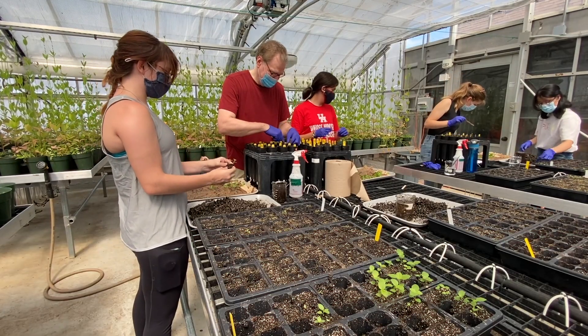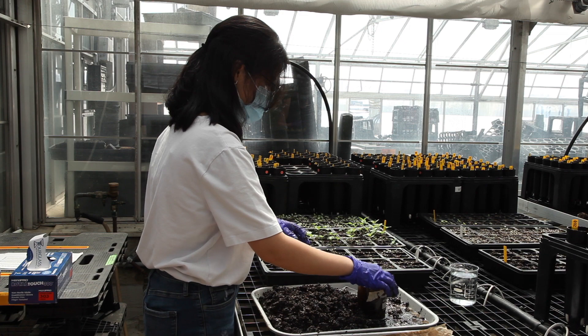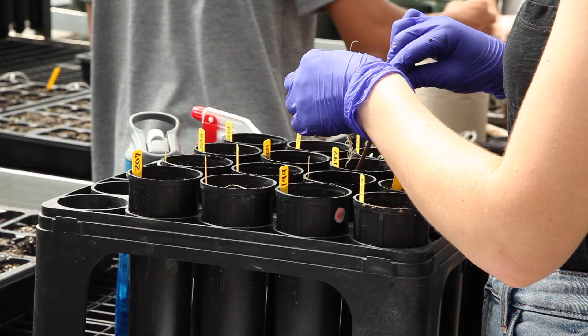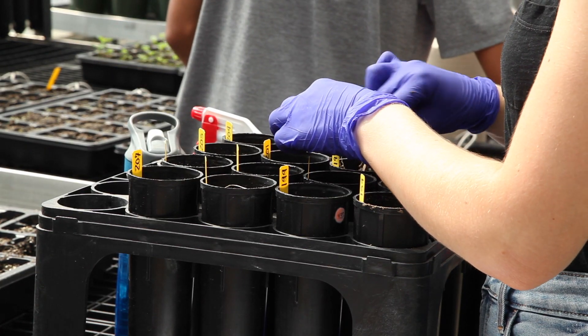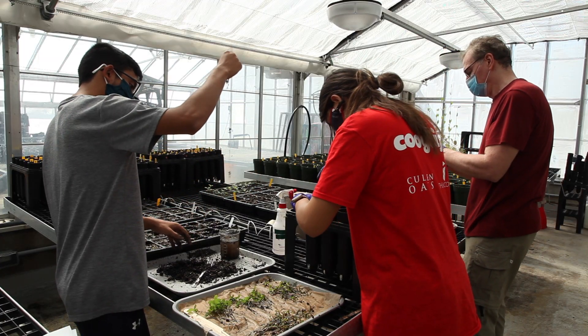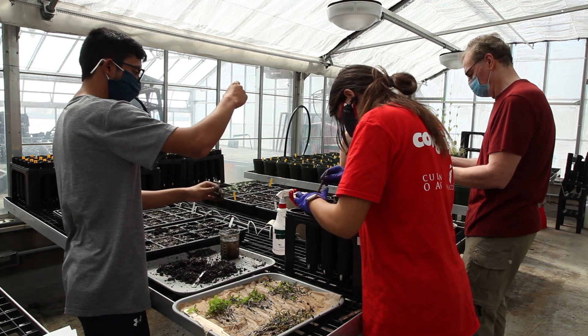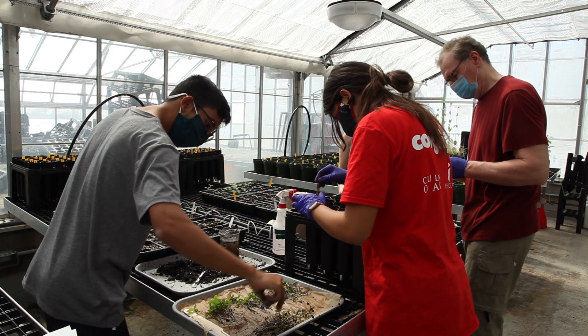Doing research is really important for students in biology, whether they're going into medicine or whether they're doing research themselves, because this gives them an opportunity to get research experience early on in their career. A student who has research experience has a better shot at getting into grad school or into medical school.